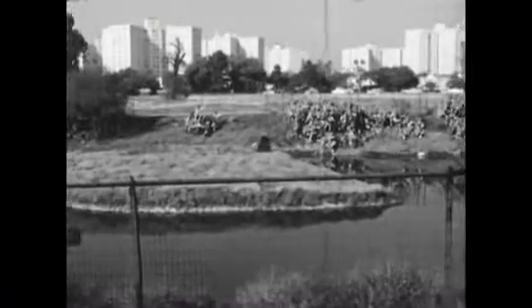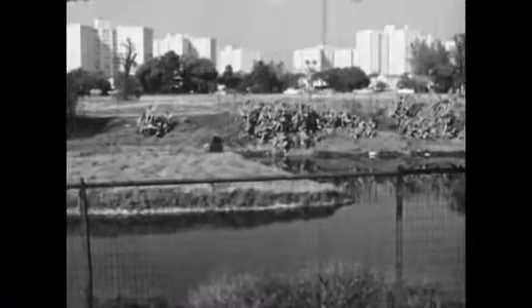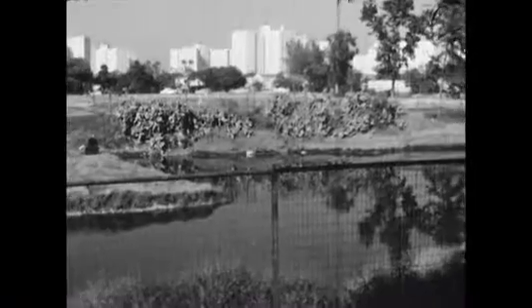From this pit and others like it, scientists have taken the bones of thousands of animals trapped here over the past 40,000 years.